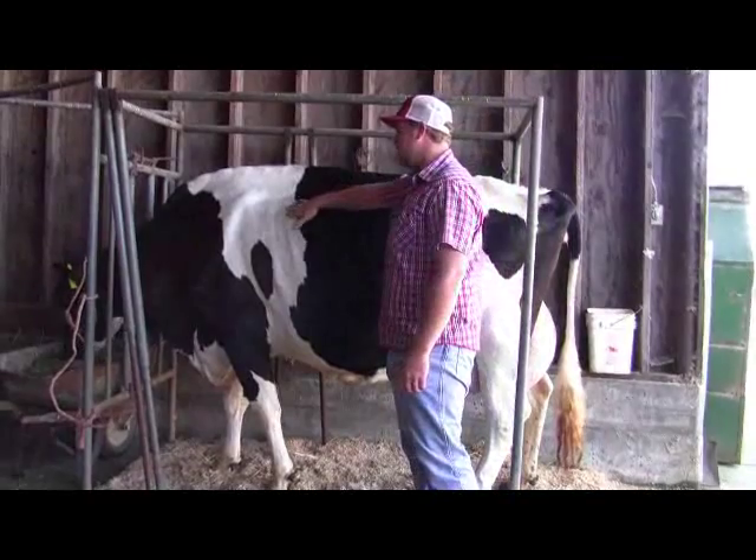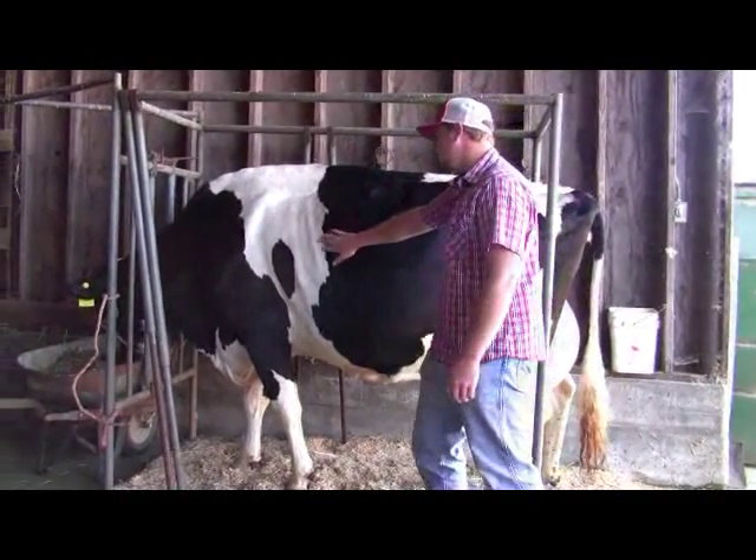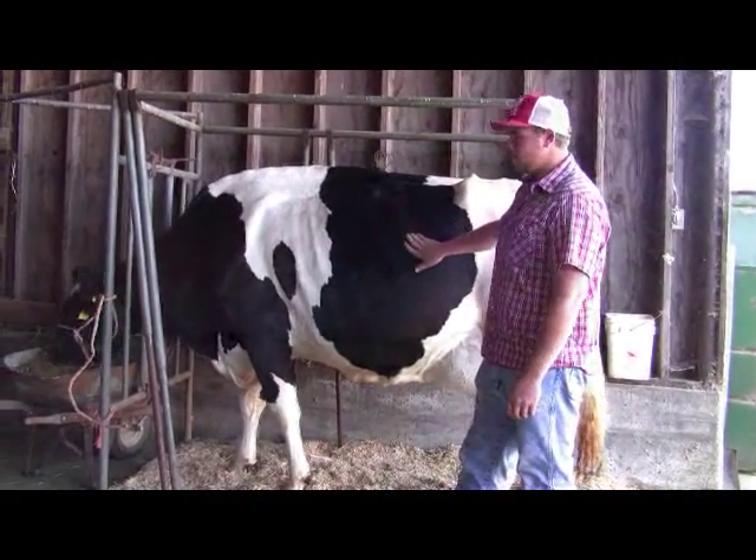What you want to see in a good cow is the nice deep rib right here. The deeper the rib, the more food she can get in there, digest, and make her milk.